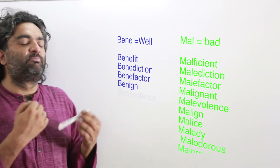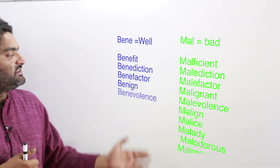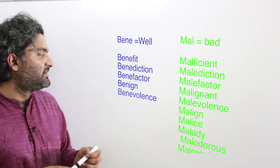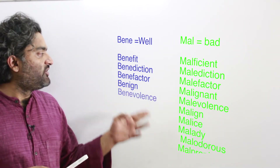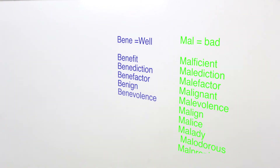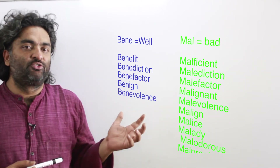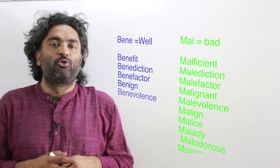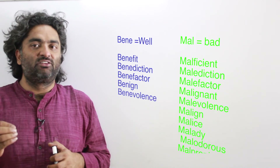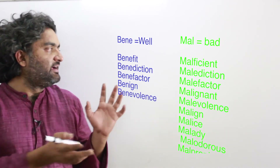A benefactor is someone who helps and supports you; a malefactor is a villain in your life. Your homework is to find the meanings of the remaining words and check whether the bene/mal connection holds. Learning words in a group is very effective because remembering unconnected lists is difficult and boring — grouping them activates your brain's map-making function, which is very useful for memory.